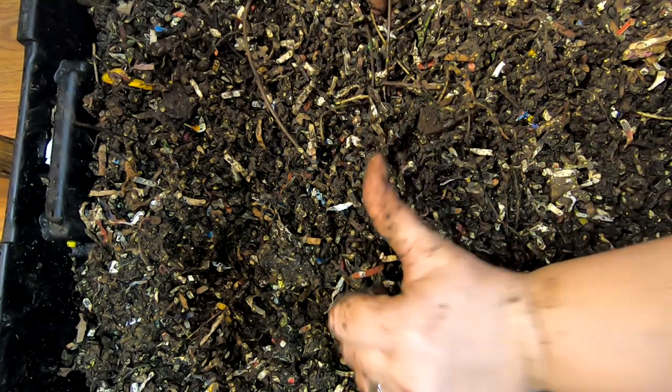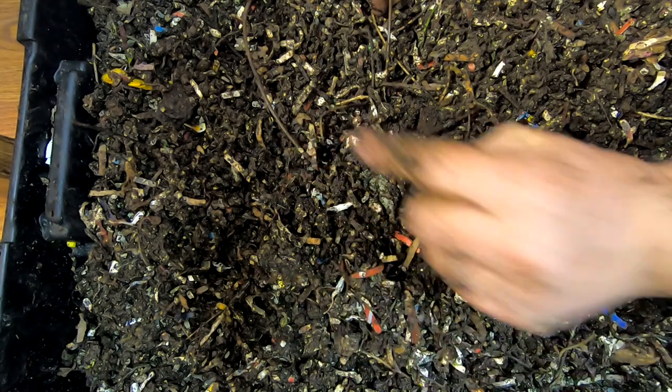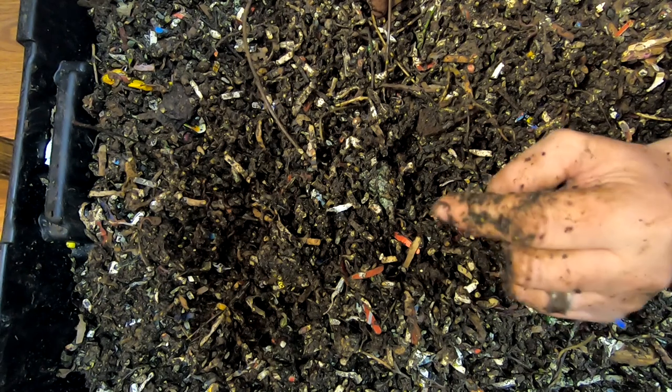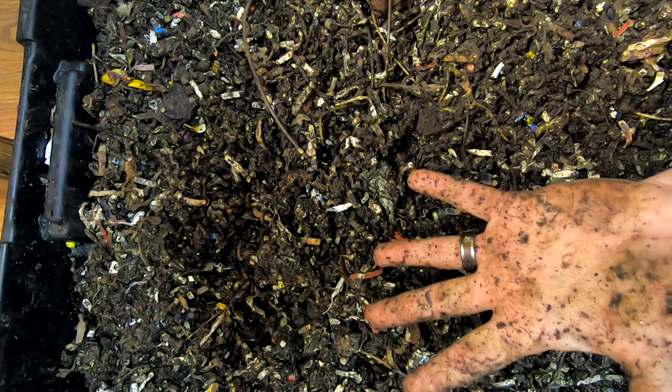If you like the video, give me a muddy thumbs up, and if you're not already a member of my worm family, click that subscribe button. If you want to know what I'm doing when I'm doing it, ring that little bell icon. Thanks for hanging out with me and my worms — everybody have a good day!